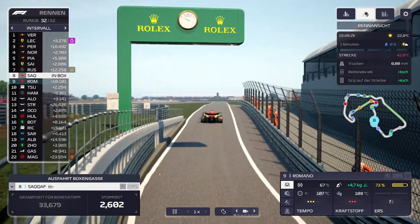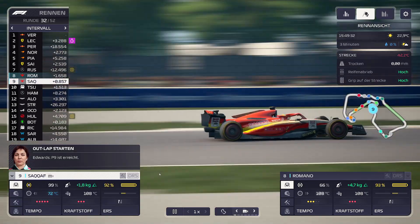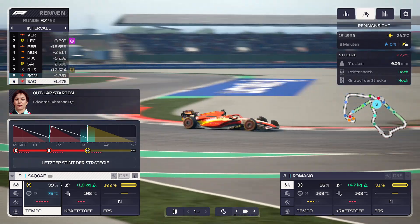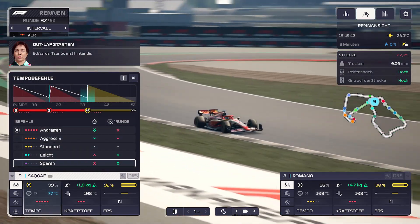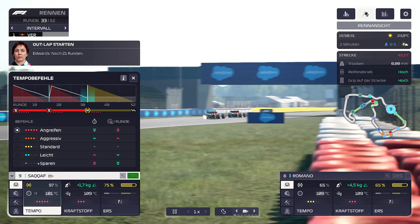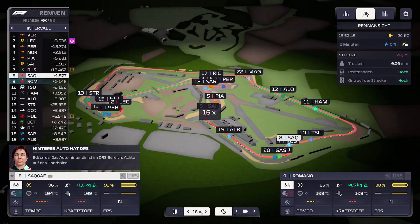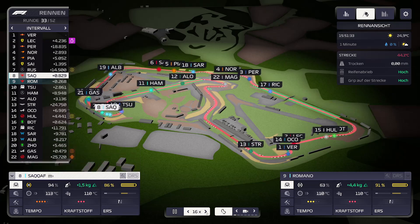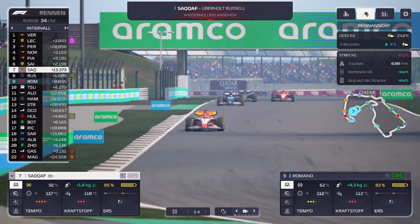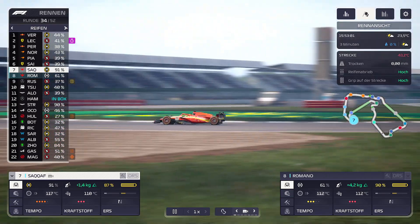Hoffe, dass das in den nächsten Rennen besser wird, weil das Training einen Monat dauert. Romano hat SACAF überholt und fährt jetzt volle Pulle mit dem Medium-Reifen. Erst einmal Reifen erwärmen. Bei SACAF schaut es noch gut aus. Die Reifen sind auf Temperatur – dann jetzt aggressiv fahren. Kraftstoffmäßig schaut es noch gut aus. SACAF ist auf Platz 8, jetzt 7 – hat sogar Russell überholt. Sainz und Piastri müssen auf jeden Fall noch in die Box.